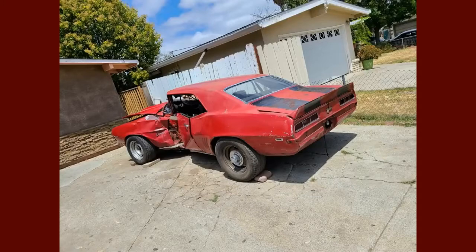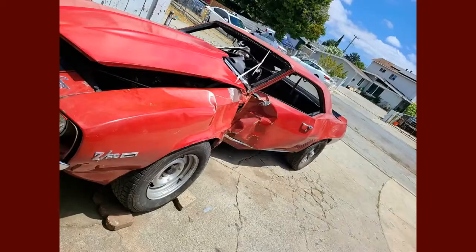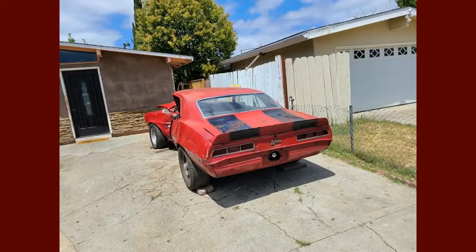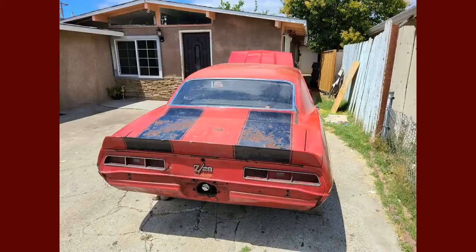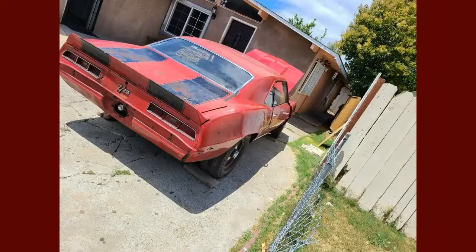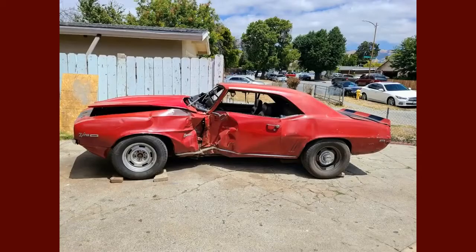Hey everybody, welcome back. This is an original numbers matching survivor '69 Z28 that a gentleman contacted me through my YouTube channel. He lives nearby and just bought this car and brought it to my shop for us to do a restoration. As you can see, it's got extensive damage. Looking at the car, we found wood chips and drywall embedded in the damage, so my theory is the car broadsided the corner of a house or something.